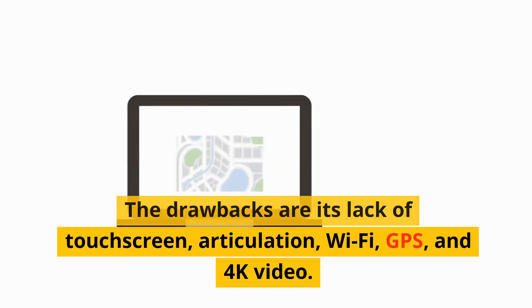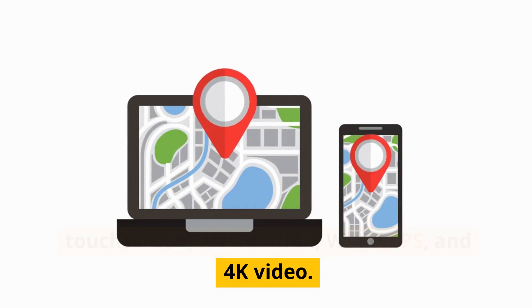The drawbacks are its lack of touchscreen, articulation, Wi-Fi, GPS, and 4K video.